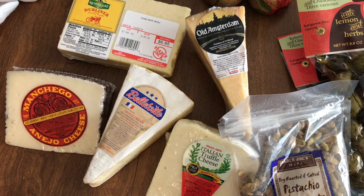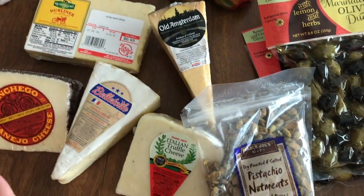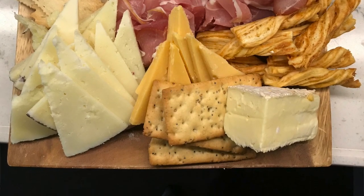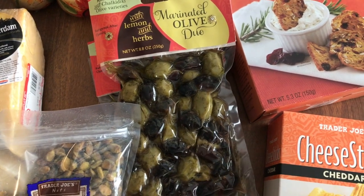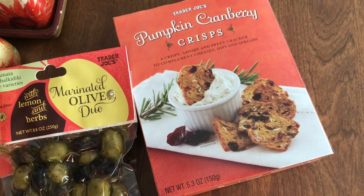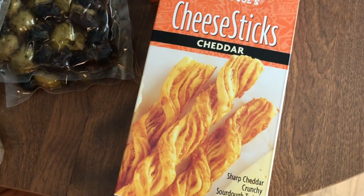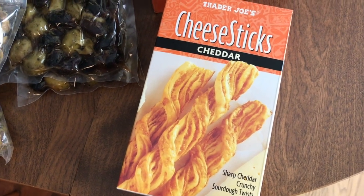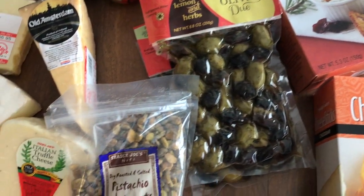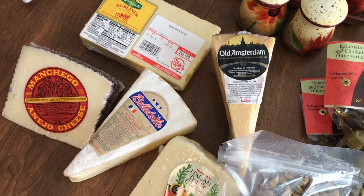This is the remainder of stuff I picked up at Trader Joe's. I got five different cheeses — all for a charcuterie plate. I'll mix in pistachios, already-marinated olives which I'll put on little skewers, and pumpkin cranberry crisps because that's just festive. And cheese sticks — these are amazing, probably one of my favorite things from Trader Joe's. I just need to get some prosciutto and other meats and then the cheese tray is done.